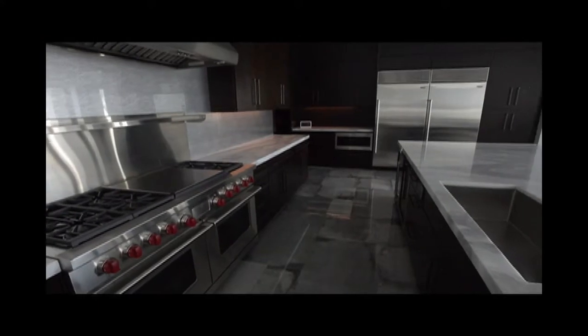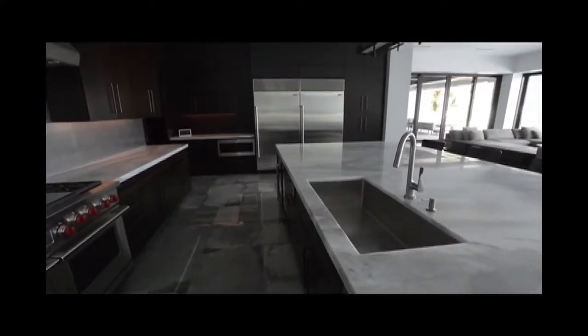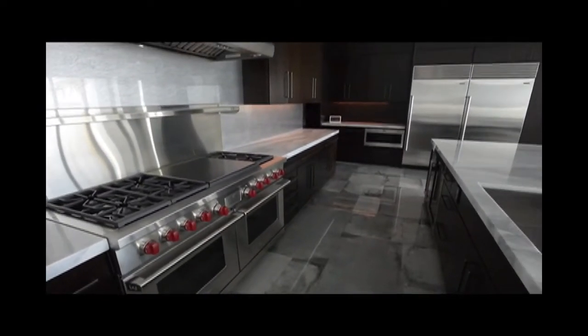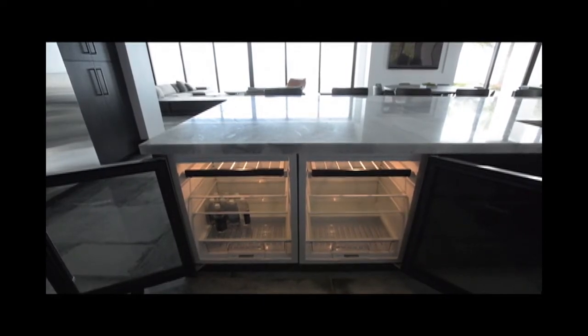The kitchen is an oversized kitchen with a full freezer, full fridge — custom Sub-Zeros and Wolf range — with additional fridge, wine coolers, and beverage coolers built into the island.